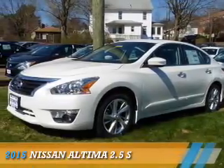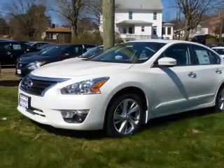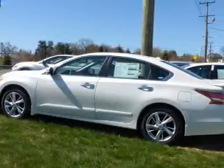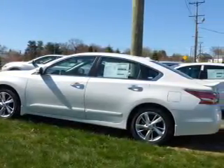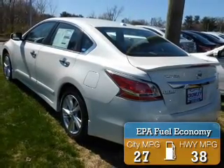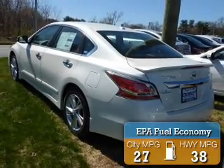Presenting the 2015 Nissan Altima. It's powered by front-wheel drive, a 2.5-liter four-cylinder engine, and a continuously variable transmission. Great fuel efficiency saves you money by requiring fewer trips to the gas station.